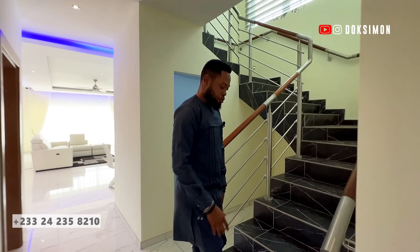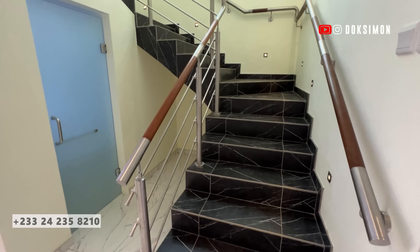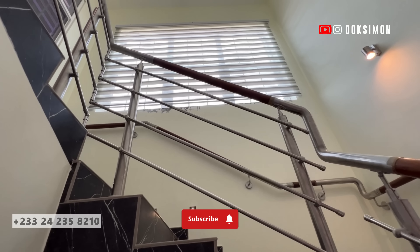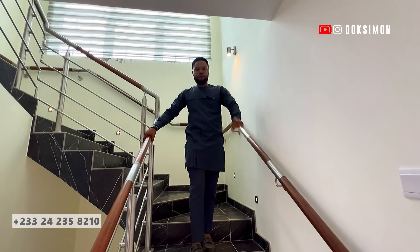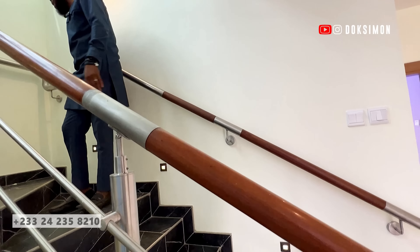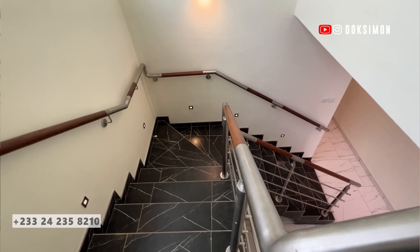You also have a touch of the black tender strike 60 by 60 floor tile on the staircase, with a silver railing balustrade and a wooden handrail that takes you all the way to the first level. I love the idea of the recess lighting on the stairway — it's a very nice touch.